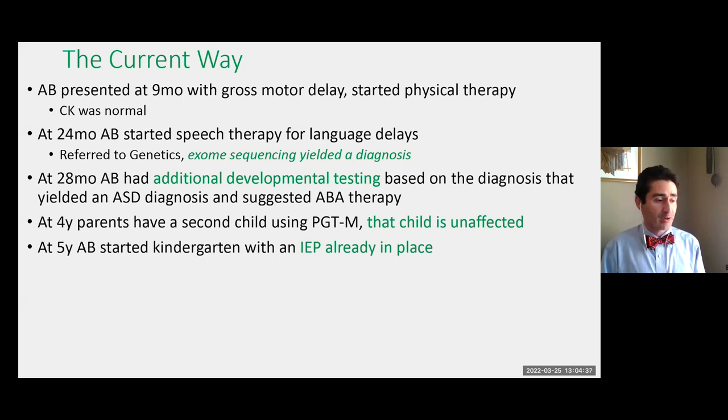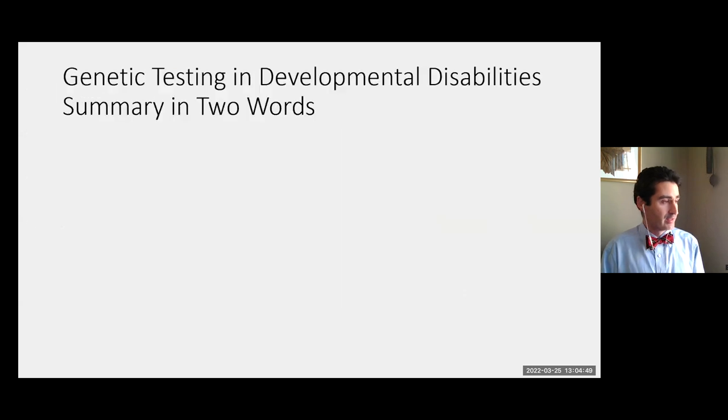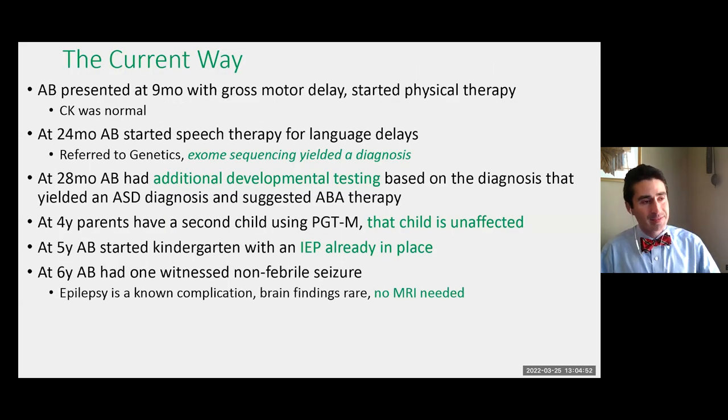When the child started kindergarten, he already had an IEP ready because this had been anticipated. When he had a seizure, because seizures were known to be part of this hypothetical syndrome and brain findings were rare, an MRI was determined not to be necessary. You can see that there are a lot of benefits from an early diagnosis — for the family, for the child, for the care team, and avoiding unnecessary testing. Most of the rest of the talk is going to be about how we get to this ideal scenario as often as we can.